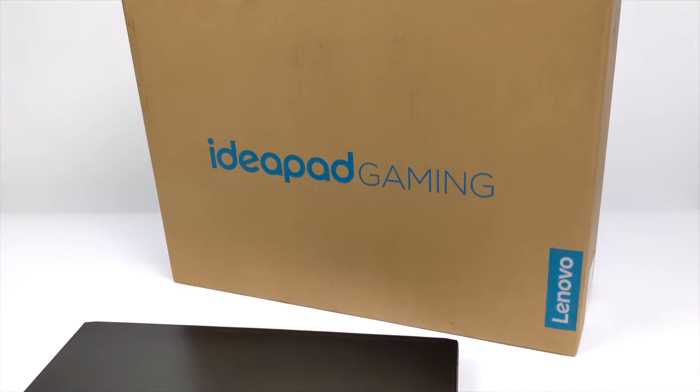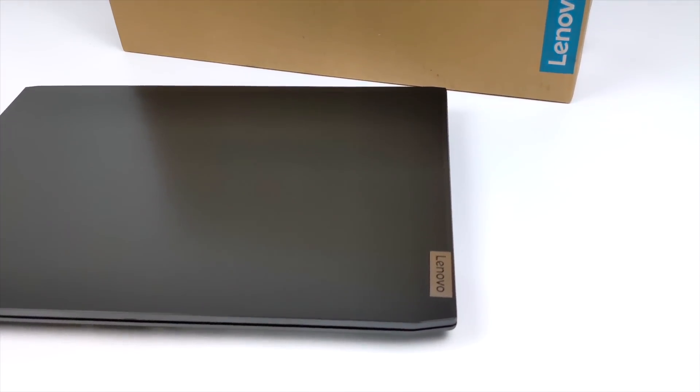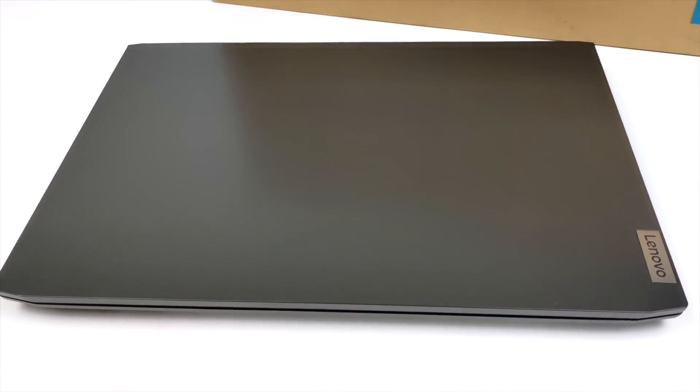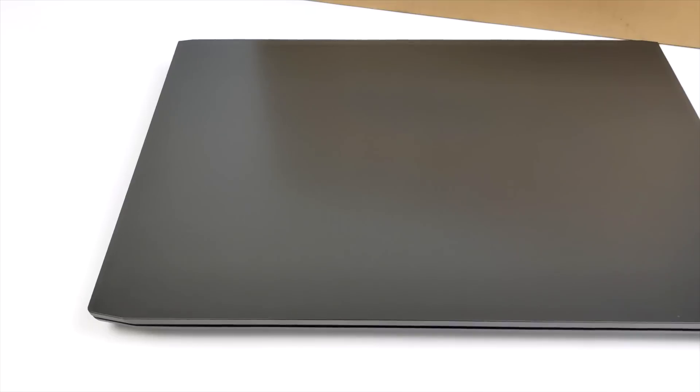Hey, what's going on everybody, it's ETA Prime back here again. Today we're going to be taking a look at a pretty awesome little budget laptop that I recently picked up on Amazon. This is the Lenovo IdeaPad 315 — it's the Ryzen variant — and these are actually up on Amazon right now for $699.